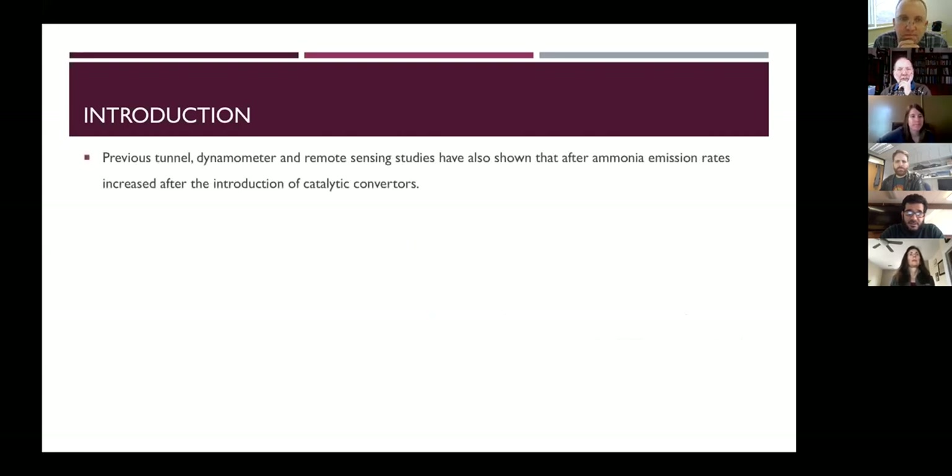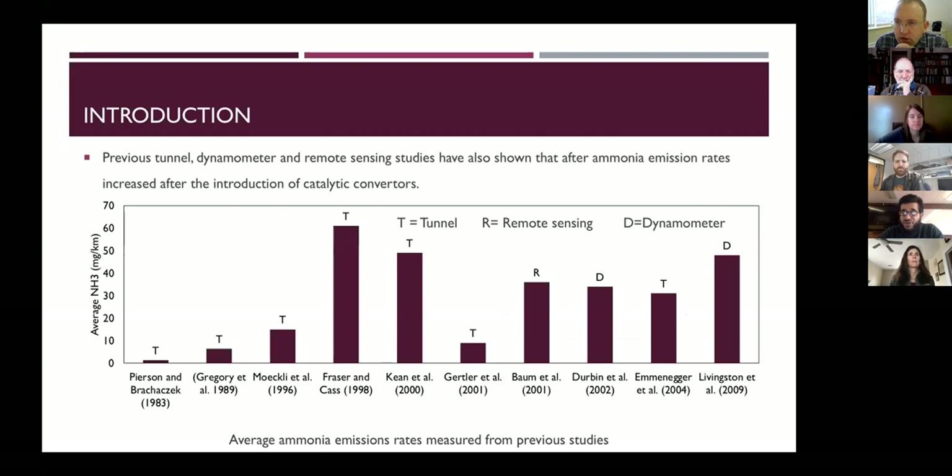This bar chart shows that many past studies confirmed gasoline motor vehicles started to be a significant contributor to atmospheric ammonia. The 1983 study was done when less than 10 percent of in-road vehicles were fitted with catalytic converters. After that, all studies reported that gasoline vehicles fitted with catalytic converters exceeded 90 percent of the fleet, and that is why all of them reported higher ammonia concentrations.